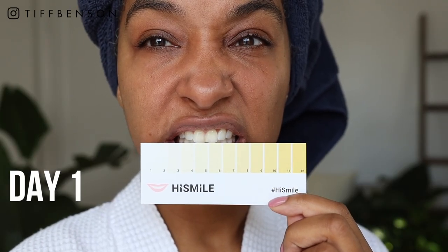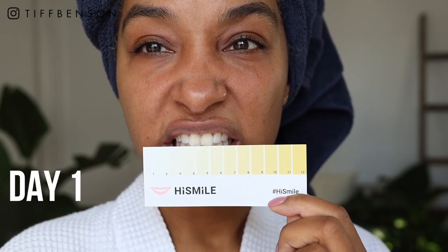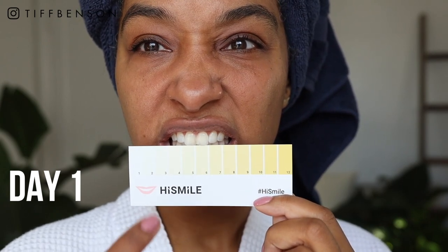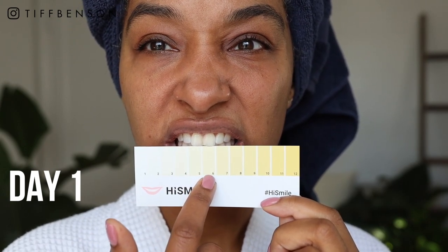Let me show you my before and afters. On day one, my teeth were quite white but with a slight yellow tint. It's kind of hard to tell, but it was between a five and a six on the shade chart. I was actually shocked — you think you take care of your teeth and sometimes you just don't.